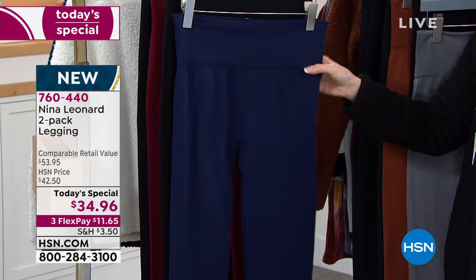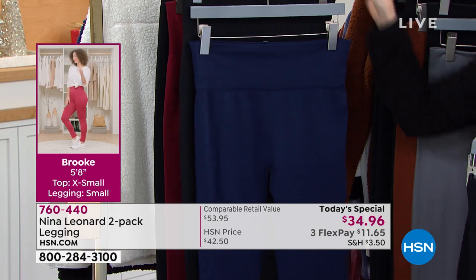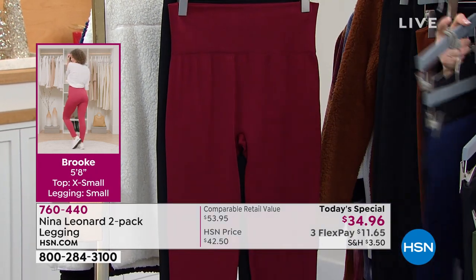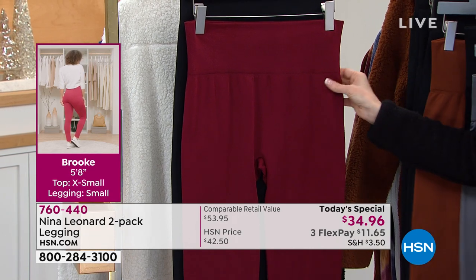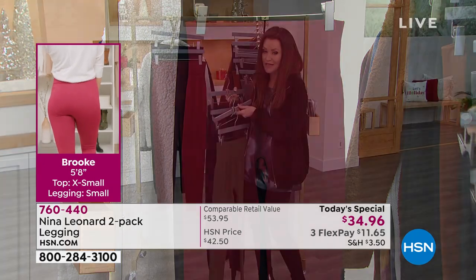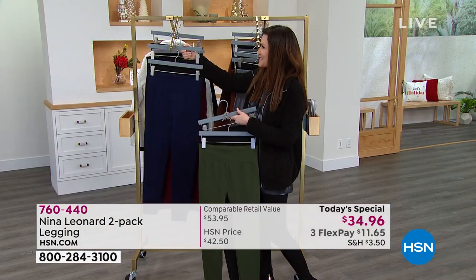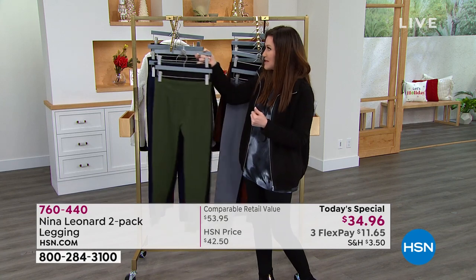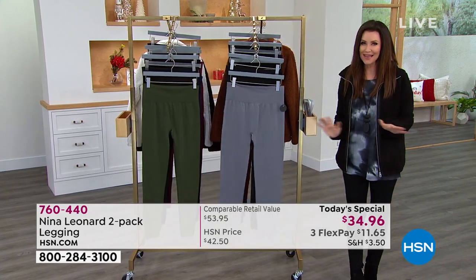These are available in extra small through 3X. That's the ink — a really pretty navy. And of course you get black. Since it's been a couple seconds since we had cognac and bourbon, let's go for some wine. That also comes with black. We have $11.65 and we will send both to you. We're seeing a great look on Brooke in that side shot because these are smoothing — they give you that lift that Nina Leonard always delivers on.